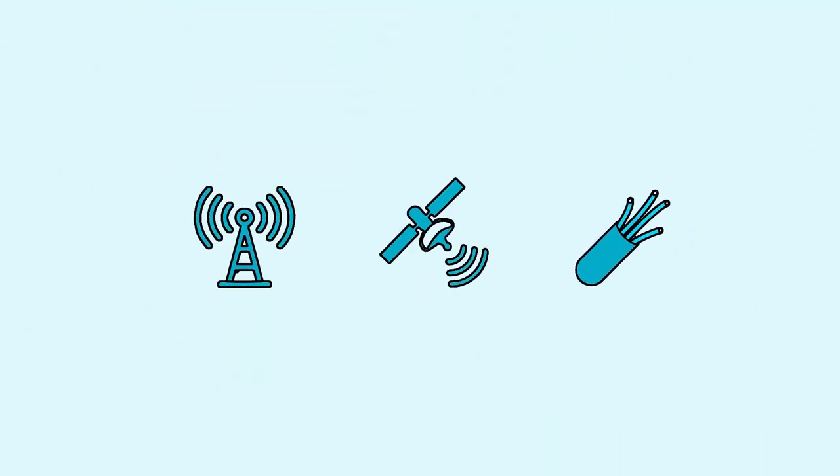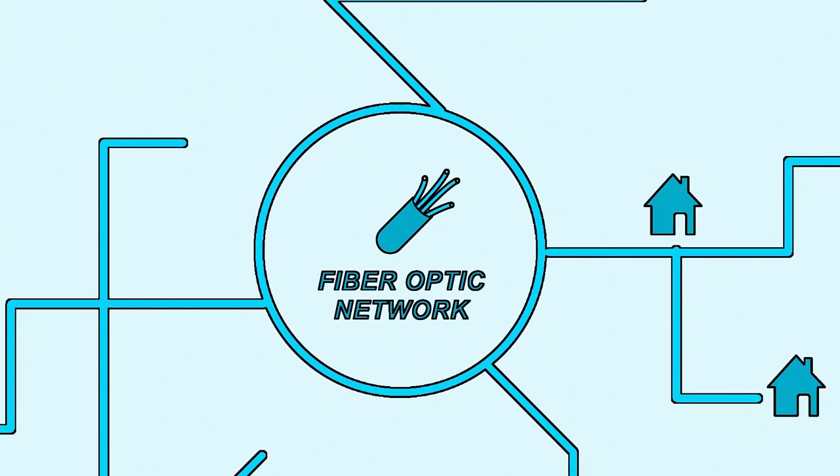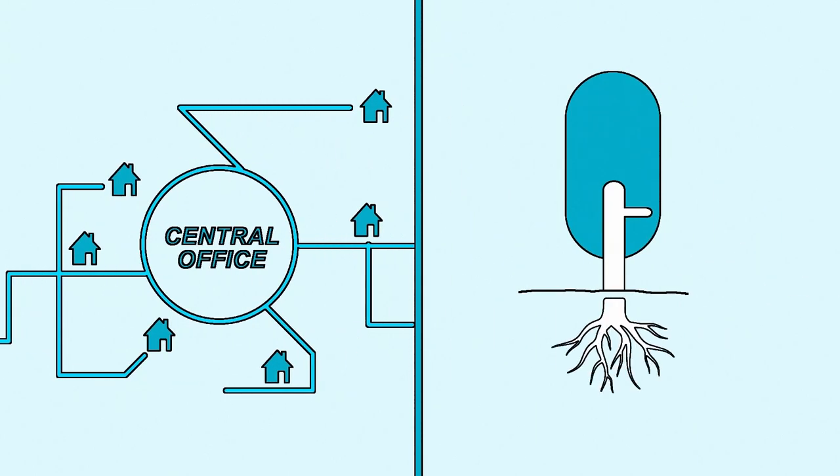There are many ways to access the internet from your home, but let's focus on fiber-optic networks because they're the most reliable, fastest, future-proof option. When a fiber network is created, technicians will make a web of fiber pathways throughout the community, away from the central office, like the roots of a tree.